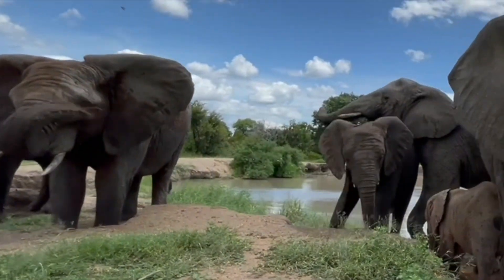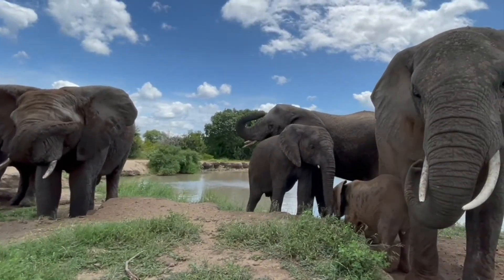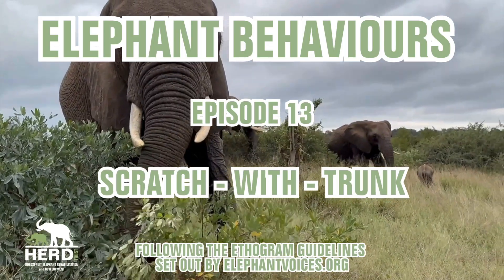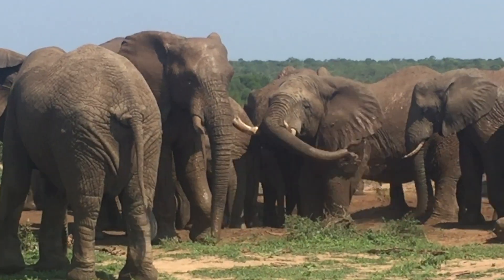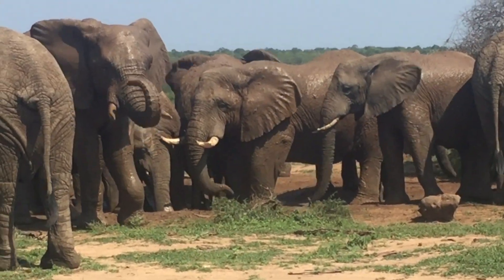In episode 13 of our Elephant Behaviour series, we take a closer look at a common behaviour that Elephant Voices has aptly named Scratch with Trunk. Join us as we explore how elephants use their trunks to alleviate those pesky itches, particularly focusing on their ears and eyes, which are the most common targets for relief.